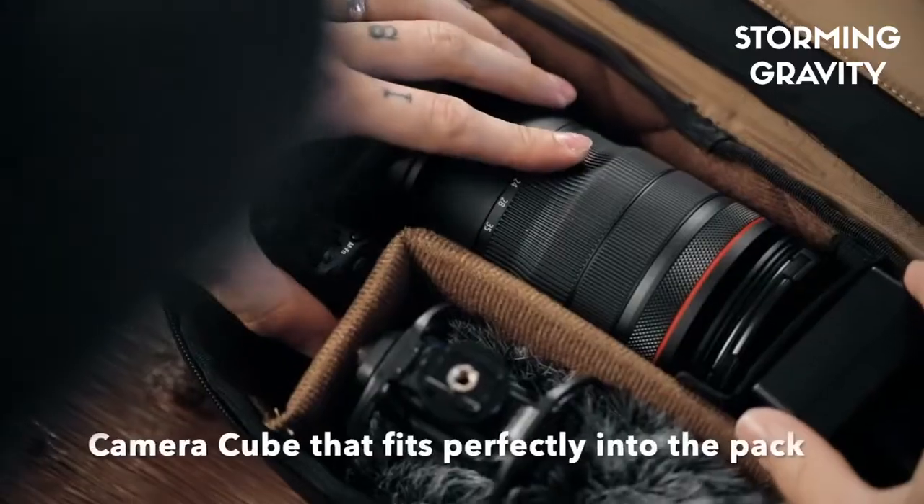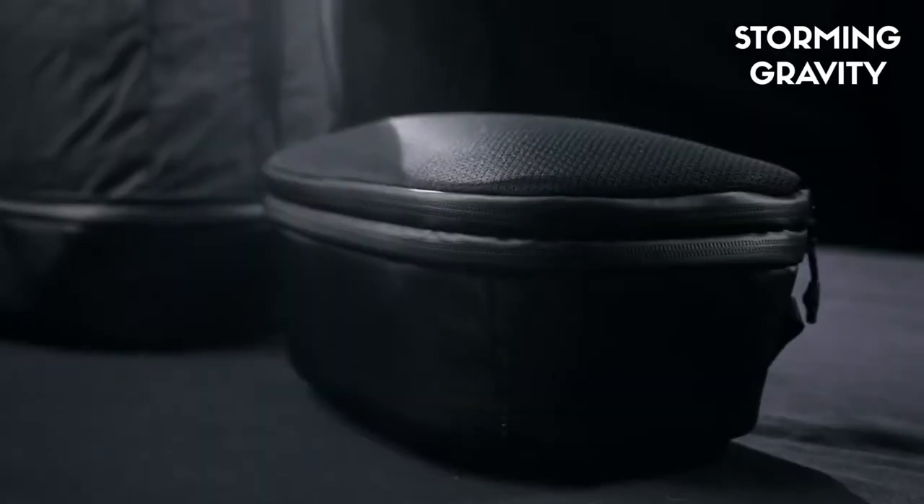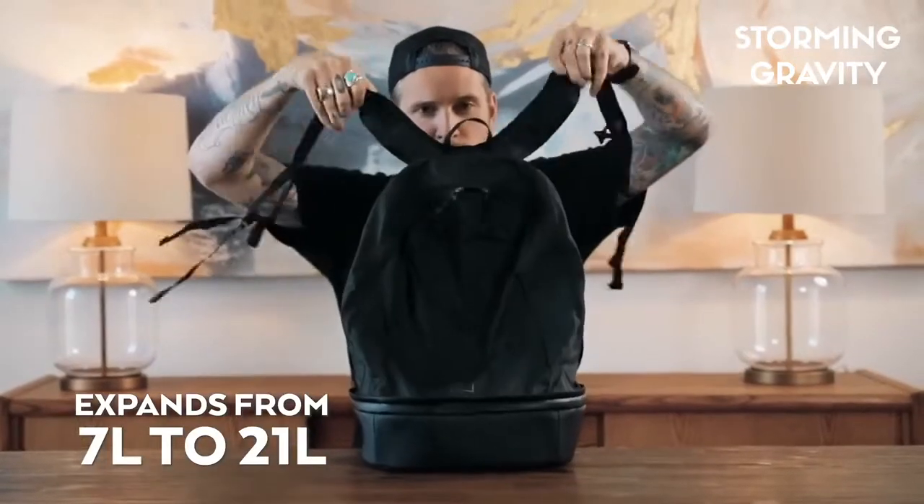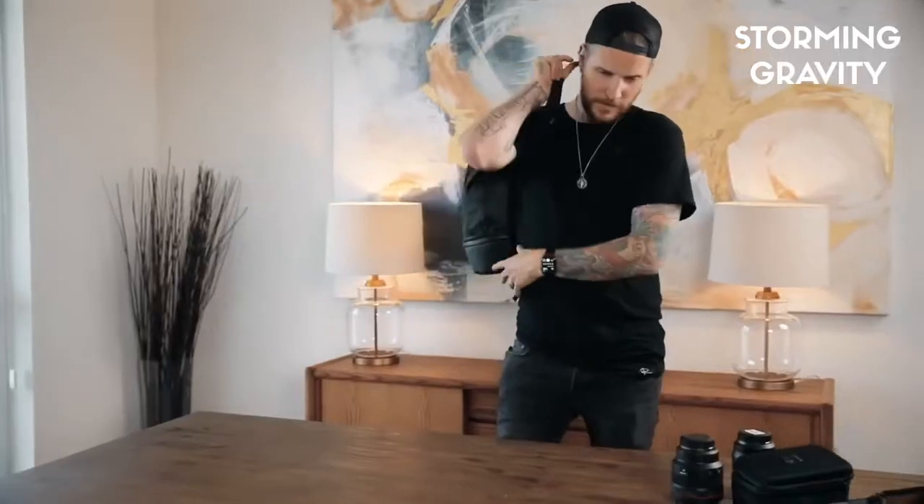And now for the moment you have all been waiting for — what makes this the perfect travel system? Meet the Cube Pack: a camera cube that expands to become a day pack. Open it up and there are little compartments for camera-related things.